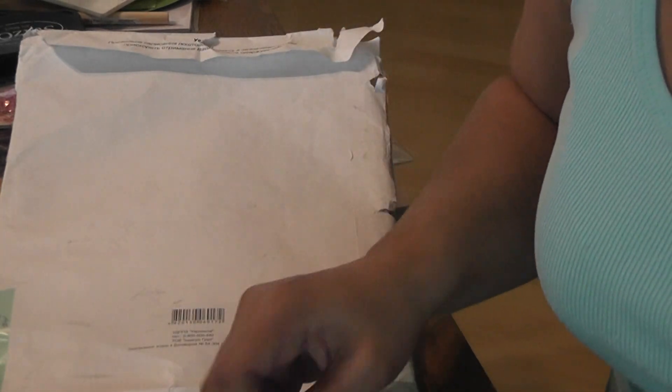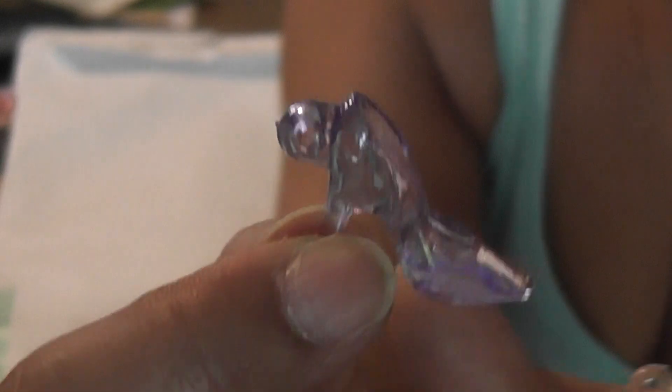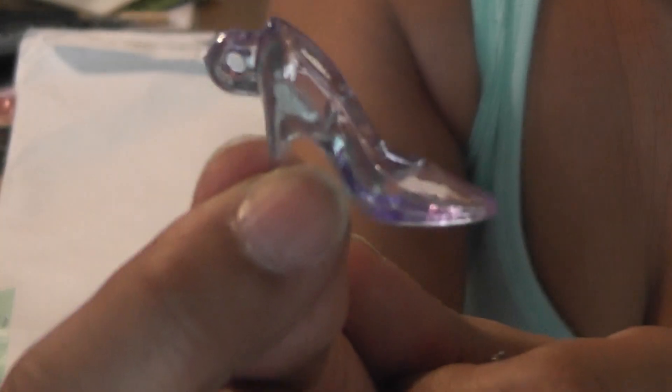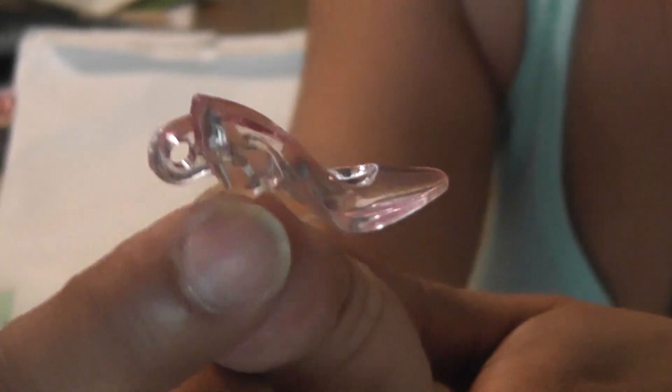She sent me a bunch of shoes in white, pink, and purple. These are so cute — they look like Cinderella's little glass slippers, but they're plastic. She sent me purple, white, and pink. I'm going to add some of these to my giveaway.